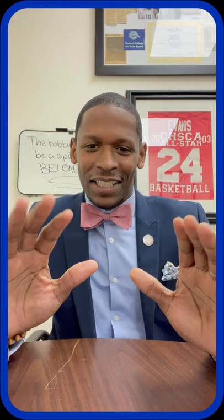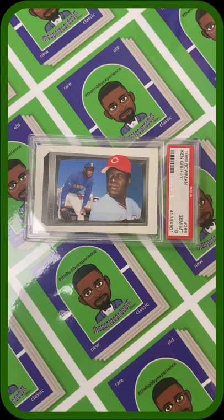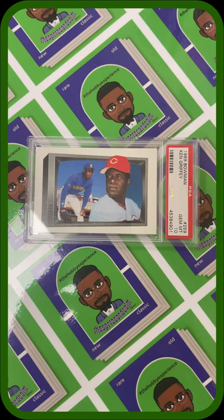This card is special to me because it pays homage to his dad as well, and it's also like a glimpse into the future. Most collectors consider it to be a variation rookie card of Ken Griffey Jr. Without further ado, my card of the week is the 1989 Bowman Ken Griffey insert card titled 'A Look Into The Future,' featuring Ken Griffey Jr.